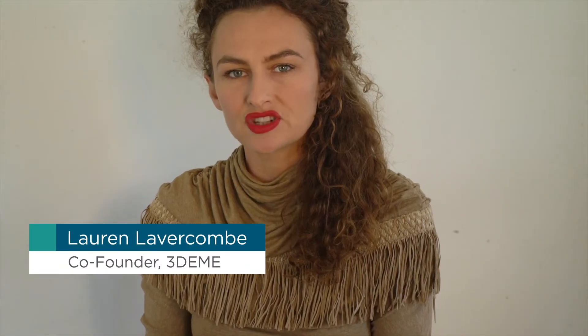3D EME is a collaboration born in response to COVID-19. We are seeking to pair medical expertise with Australian manufacturing and industry. We saw an opportunity to combine our networks and our talents and to create a bridge between Australia's medical community and the manufacturing community.